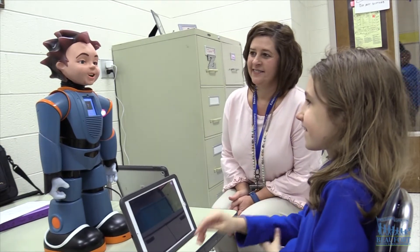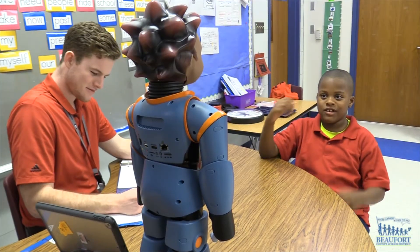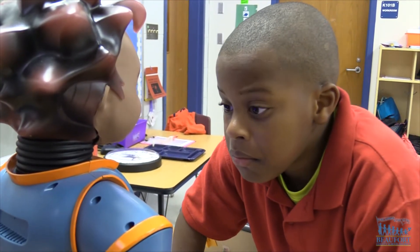Hi, what school do you go to? Say hello to Milo, a robot helping autistic students at Michael C. Riley and Buford Elementary Schools. Now, show me what you look like when you're happy.